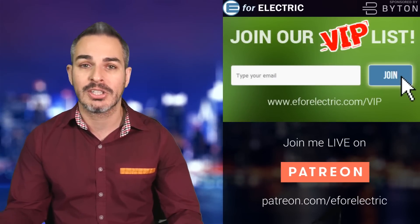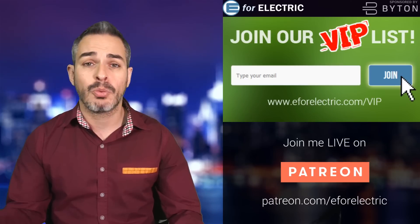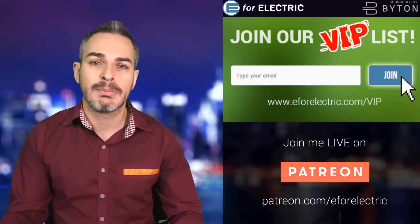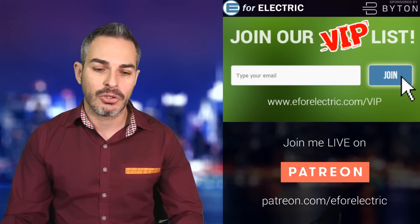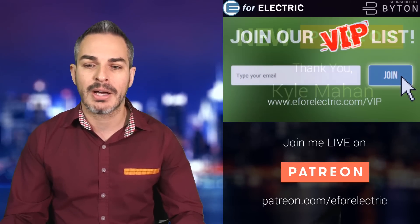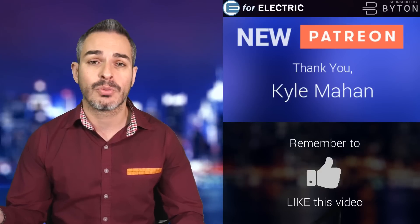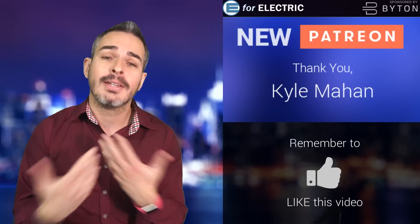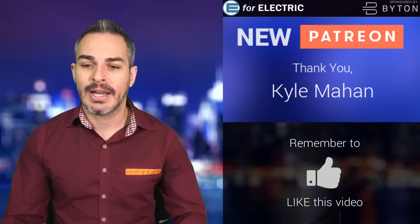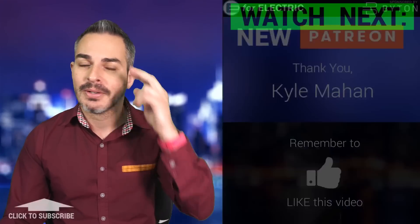Don't forget to get on our VIP list, which is absolutely free — just go to e4electric.com/VIP, the link is also in the description. You get a bonus story in your inbox every week written by our talented writer AJ. And of course, I want to thank one of my recent Patreons, Kyle Mahan. That's where you can watch me live every day and contribute to this independent channel — it starts at just $1 a month. Looking forward to your comments and Patreon contributions. See you guys next time, and remember to stay charged.